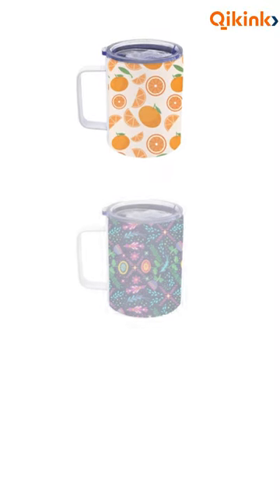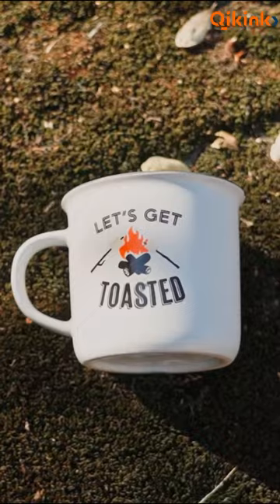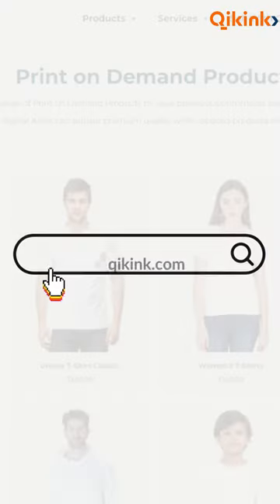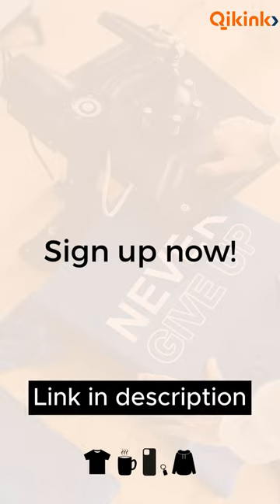So, explore Quicking's diverse range of mugs and create exceptional products that will leave a lasting impression. Remember, the key to success is offering variety and quality, and with Quicking's mugs, you can do just that.